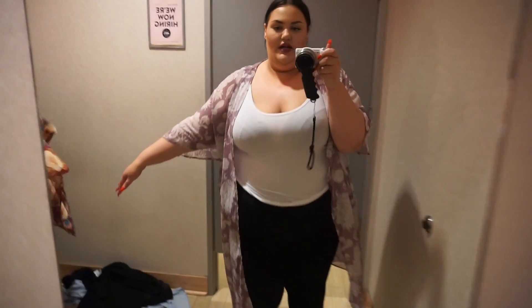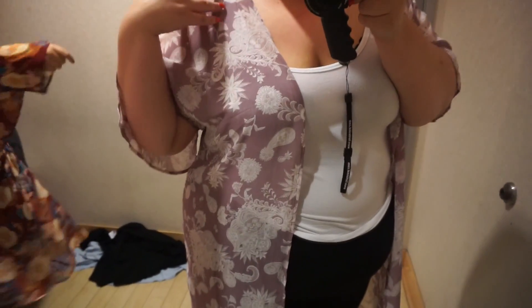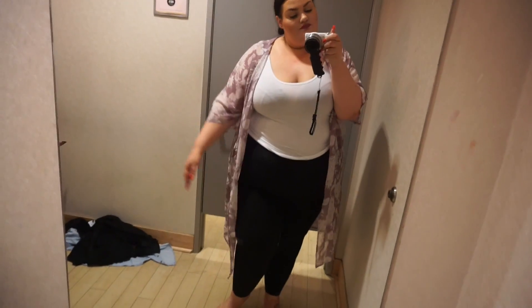The last thing I have to try on is this dusty purple kimono with a paisley print. It's really cute — I love it. This is in a 3X. It doesn't have any strings or anything to tie it; it's just kind of free flowing. Love it. I can't keep saying cute so I'm saying 'love it' — bear with me!